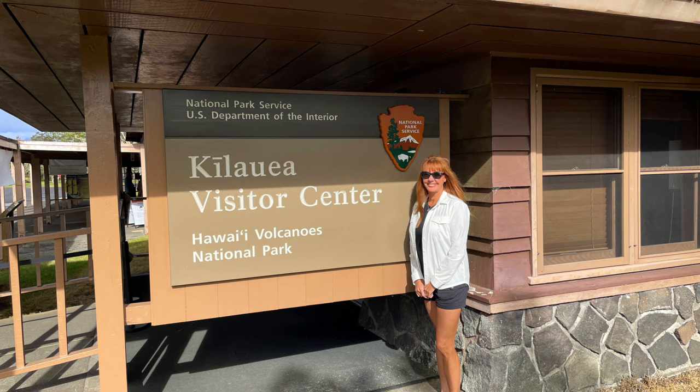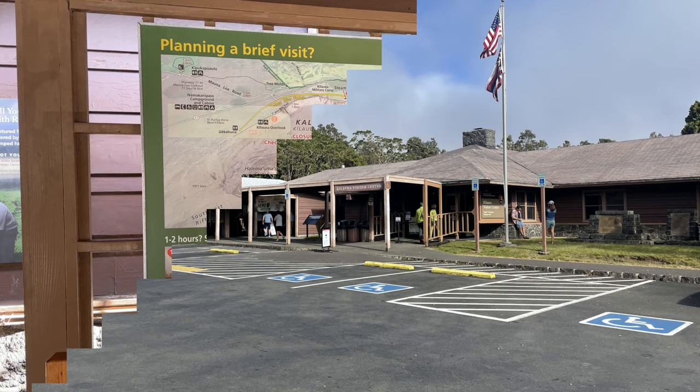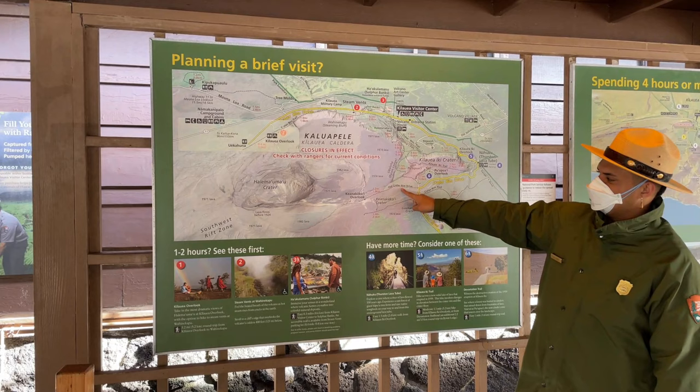There's a small visitor center near the park entrance and close to this is the Volcano House Hotel. The visitor center is very basic but there's almost always a park ranger or two there who can answer any questions you have about the park or going about your day.